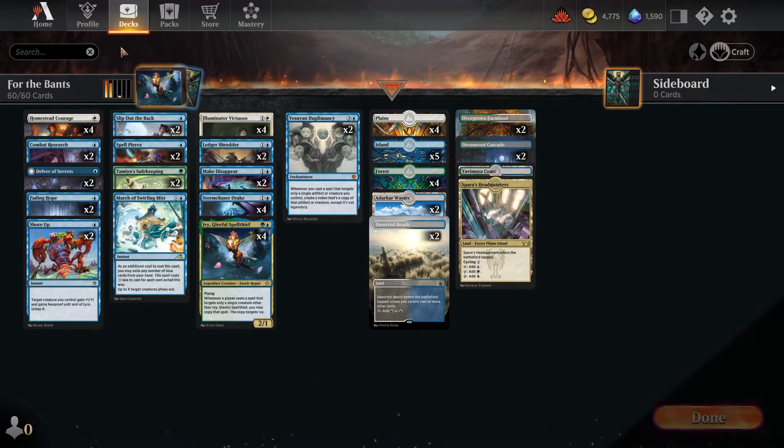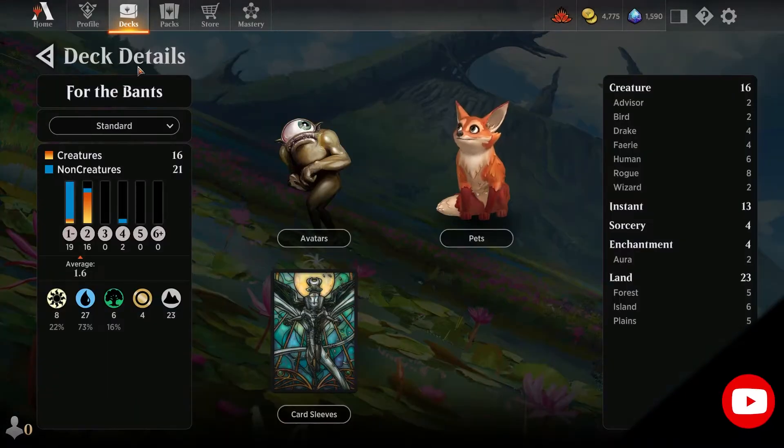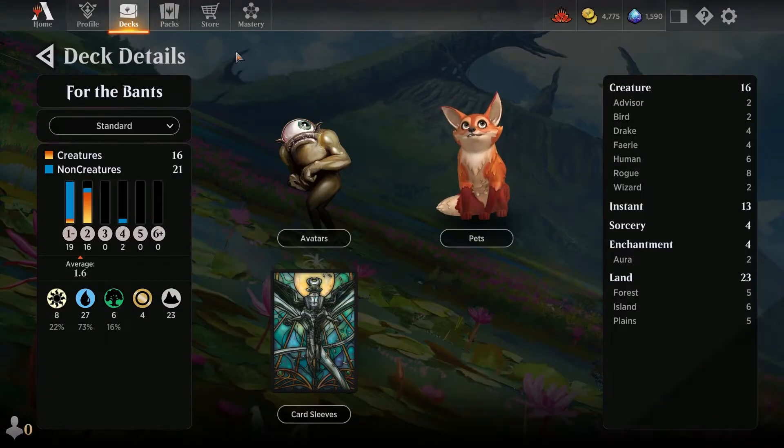We have 23 lands today, which is more than enough for us. Feel free to subscribe if you haven't for future videos as we trundle our way through Dominaria United, as new decks are always being found. It seems that gone are the days of those mono black decks being every game we play.